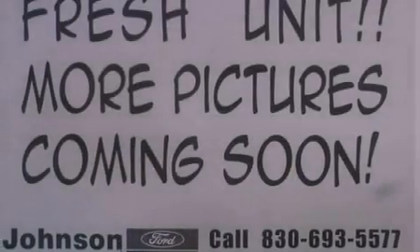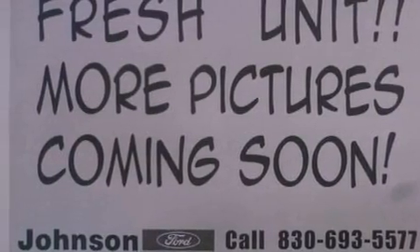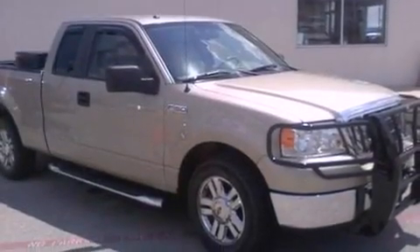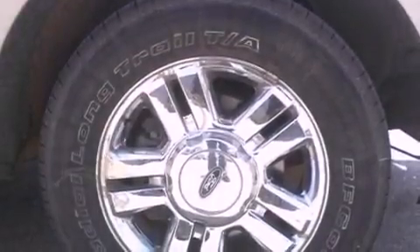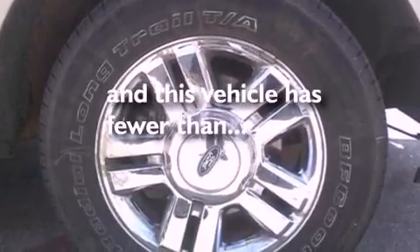Its top features and packages include cruise control, a 4-speaker stereo system, a double wishbone independent front suspension, stylish premium wheels, a grille guard, running boards, an engine immobilizer theft deterrent system, a low-tire pressure indicator, a chrome grille, and this vehicle has fewer than 52,000 miles on the odometer.